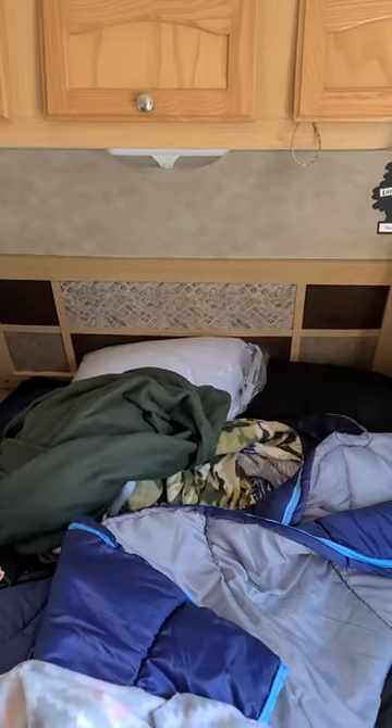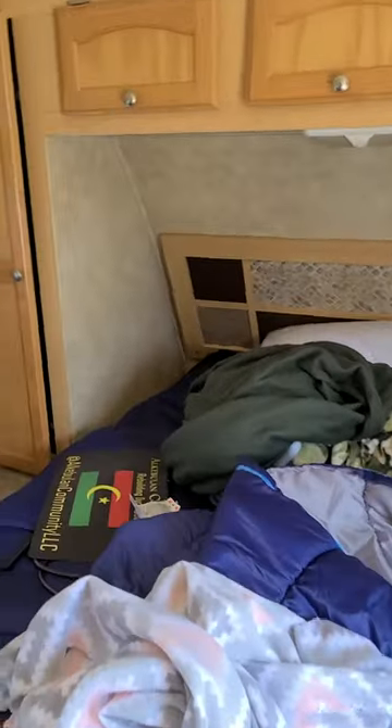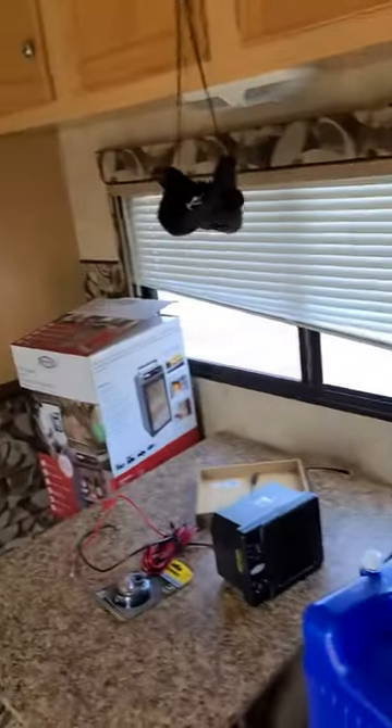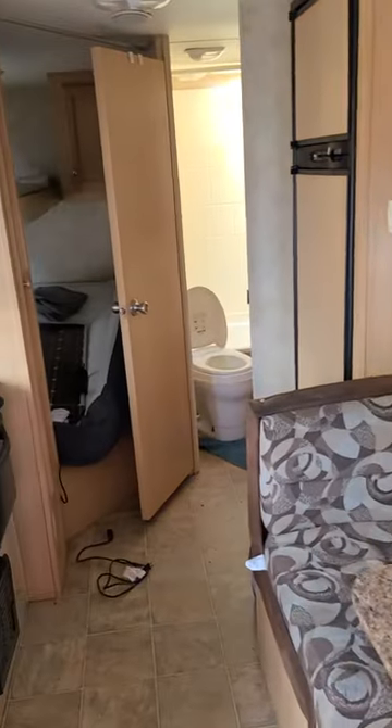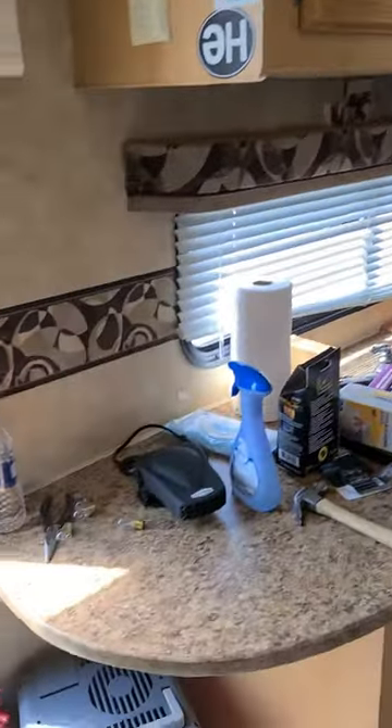I know this is kind of a crappy video, but it is what it is. Not too bad — again, it just needs to be cleaned out.